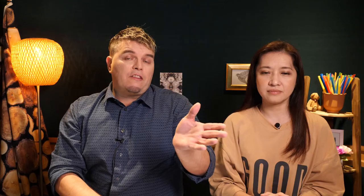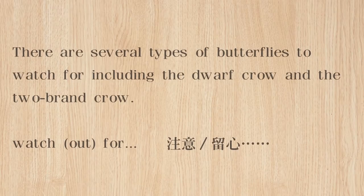One of the things this handbook can help you with — you might think 'oh, purple crow butterfly,' but actually there's more than one kind of purple crow butterfly. There are several types of butterflies to watch for, including the dwarf crow and the two-brand crow, and each one has different sized wings that have different shades of color. 所以呢，有好几种的蝴蝶是可以让你去watch for的，那么watch for呢，是有密切注意、守候的概念，就像赏鸟一样，你除了边找边看，你也要有耐心去等的。